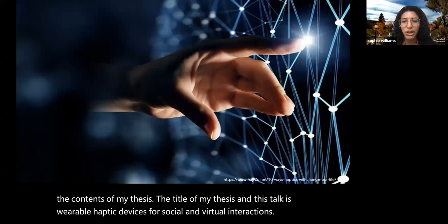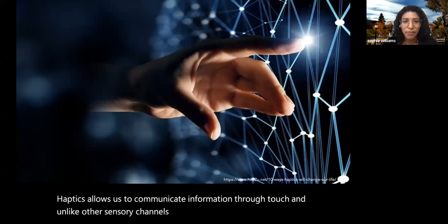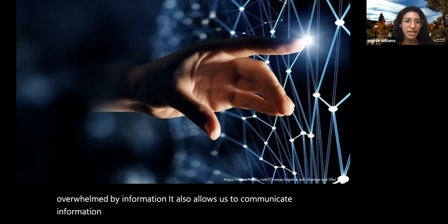Haptics allows us to communicate information through touch, and unlike other sensory channels like audio and vision, haptics isn't as overwhelmed by information. It also allows us to communicate information discreetly, and that's part of what has enabled the popularity of different wearable technologies such as the Apple Watch.